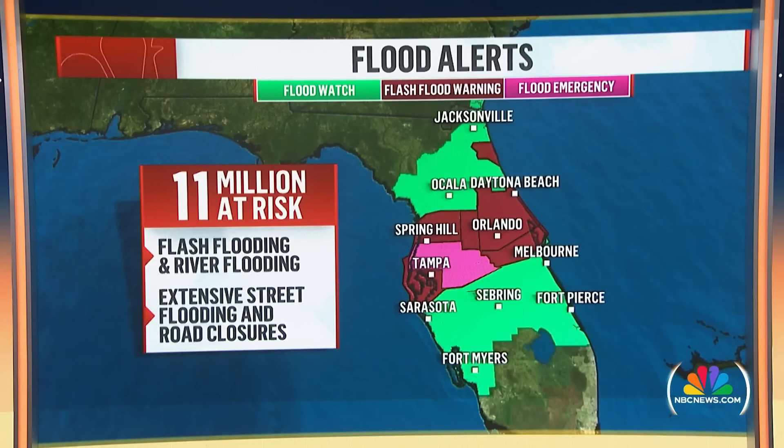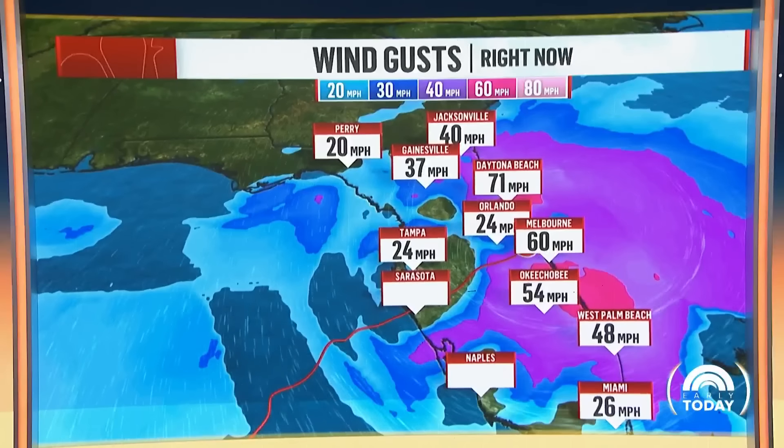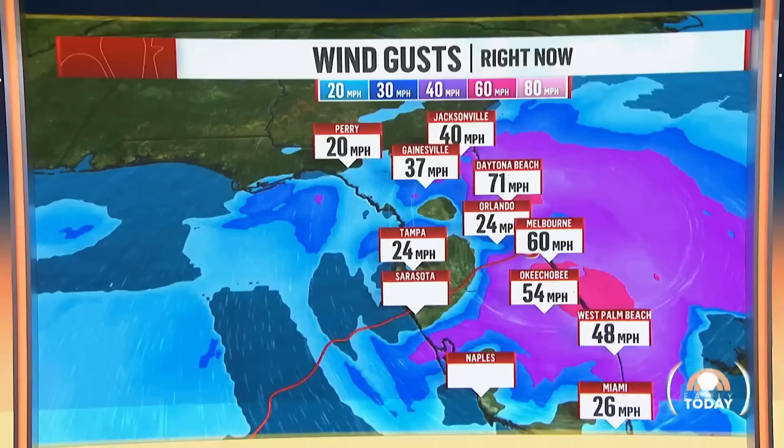We won't know the devastation until the sun comes up. Flood alerts — 11 million people are at risk. We have flood watches, flash flood warnings, and also flood emergencies. That's where you're looking at that hot pink color, Tampa included there, and we're going to see that over the next hour and a half or so. Winds are gusting to 71 miles per hour in Daytona Beach. The conditions are still not great in a lot of spots.